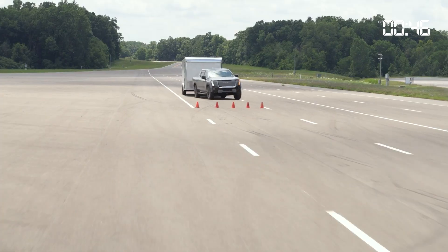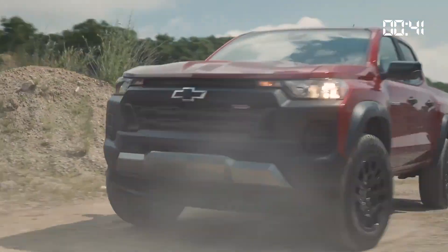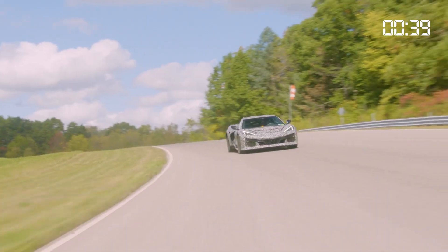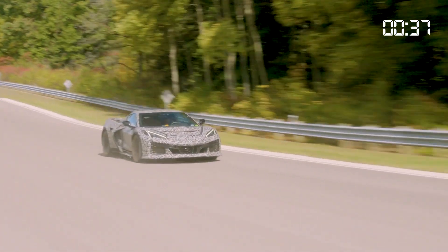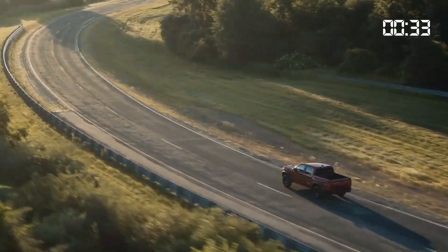With a road course modeled after some of the world's most iconic racetracks and heavy-duty off-road areas full of mixed terrain, everything from the Corvette ZR1 to the GMC Hummer EV has spent time at the Proving Ground.